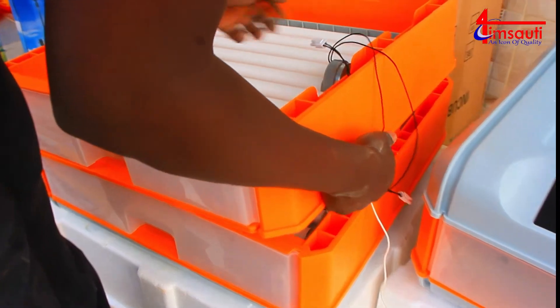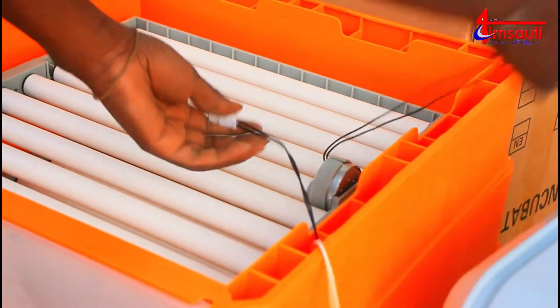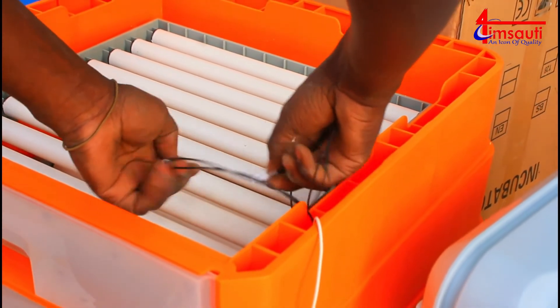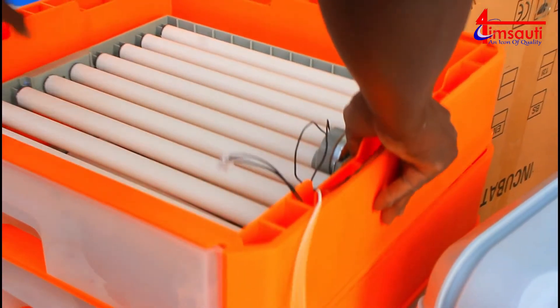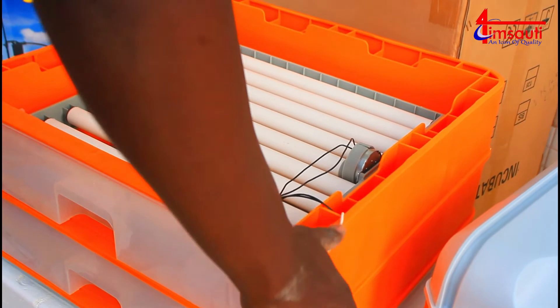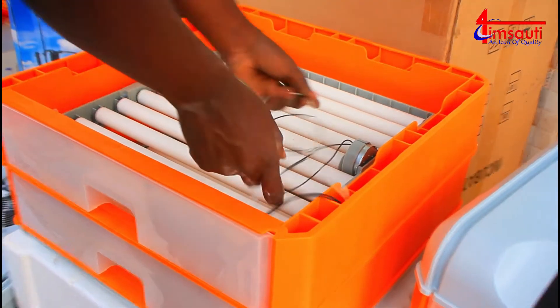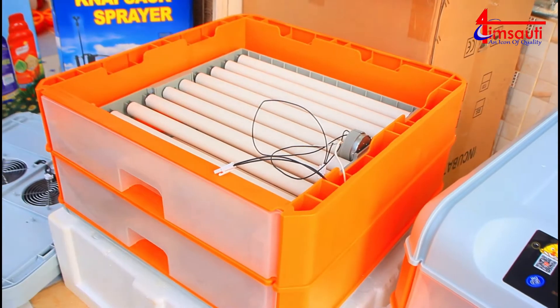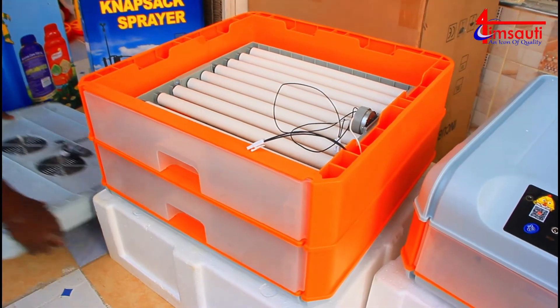We are going to bring that cable up here as well as that of the humidifier, and clip the roller cables together such that the rollers are going to be served from the same power source at the same time, causing the rotation of the rollers to be at the same pace.